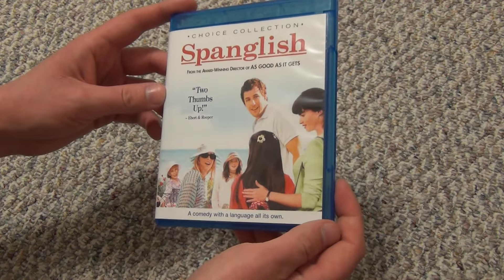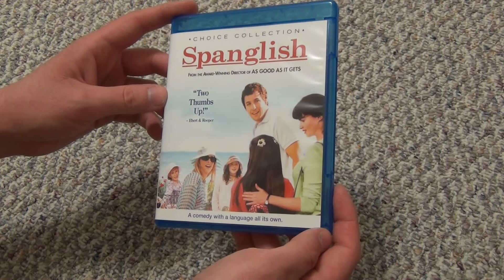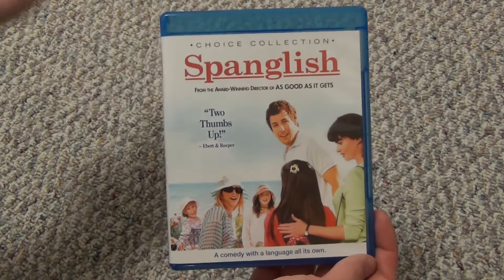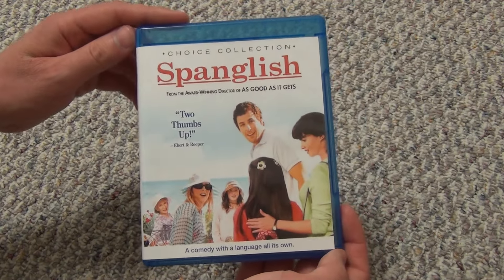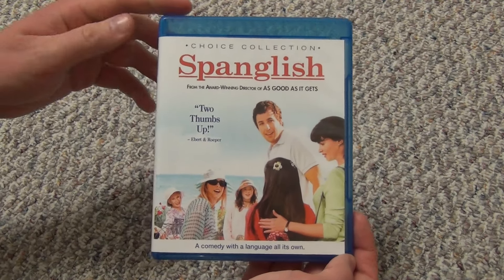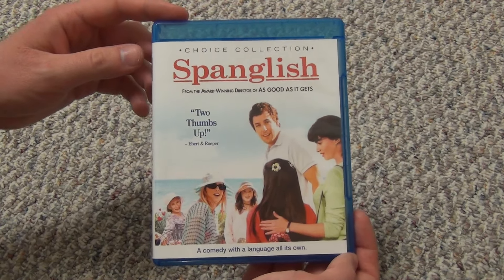I have quite a few Adam Sandler movies of various different ones. I like some of his movies — not my favorite, but also pretty good still. Spanglish on Blu-ray. Hope you guys enjoyed this video, and we'll see you in the next video.